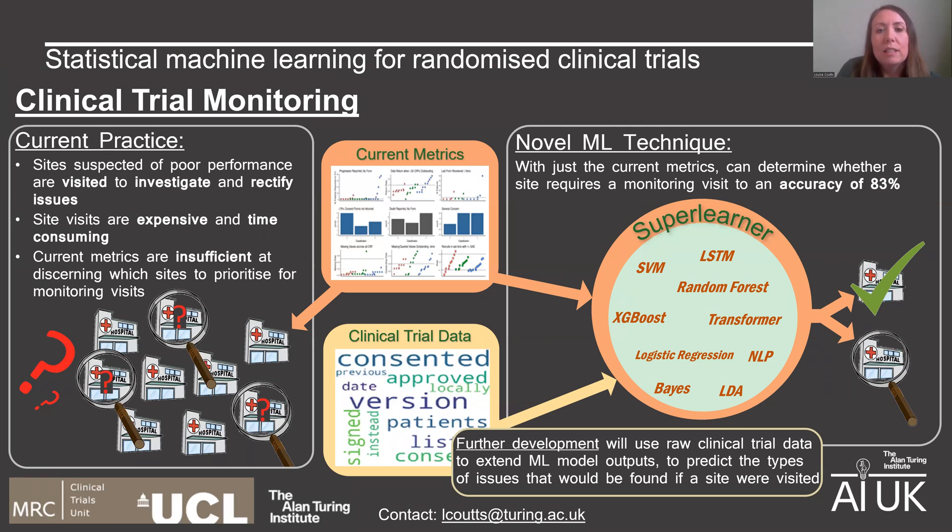It's really important that sites taking part in clinical trials run trials in a safe and robust manner, both to protect patients taking part in trials and to ensure that data is collected and recorded reliably and accurately.